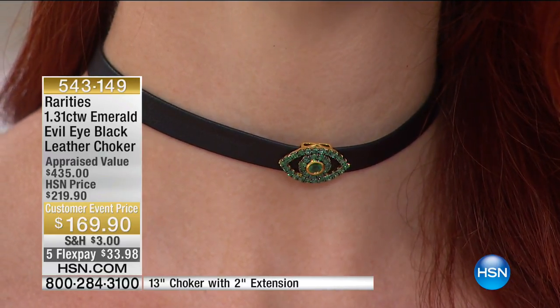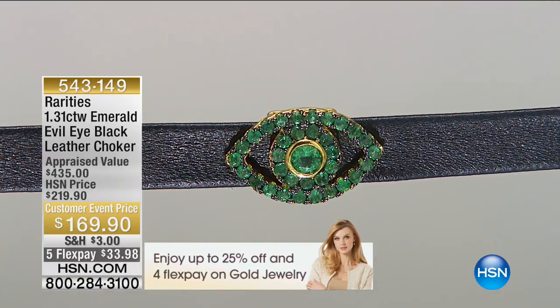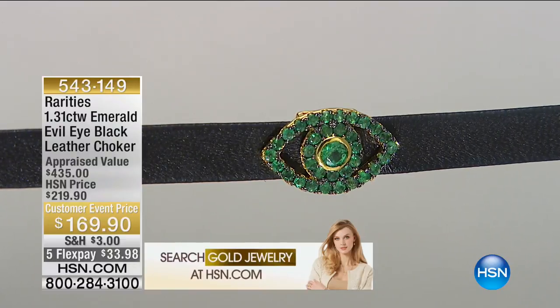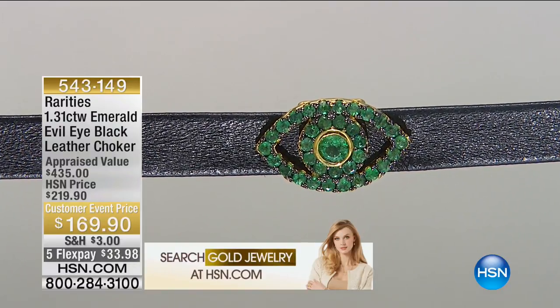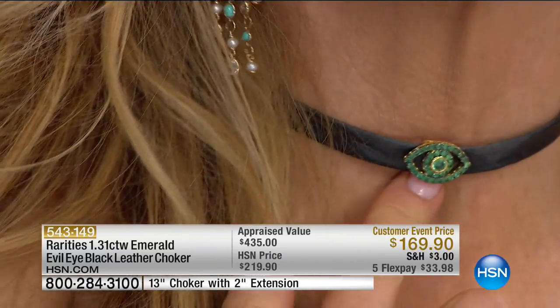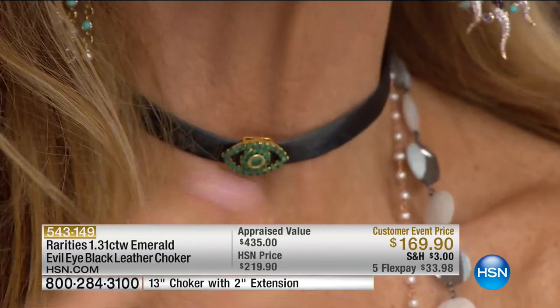Every green gemstone is compared to an emerald — emerald green is how we describe the color. What is an eye? An eye is actually a good luck talisman. In every culture around the world, if someone gives you the evil eye, they're giving you a look of jealousy or ill will. In every single culture there was always a good luck talisman. The good luck eye — or evil eye — is that talisman. It's been worn for thousands of years by every major culture and society.